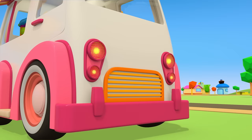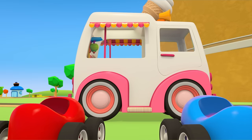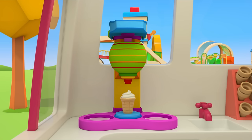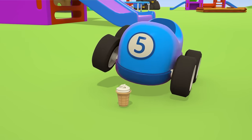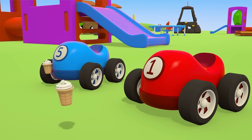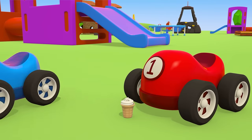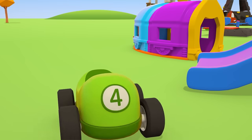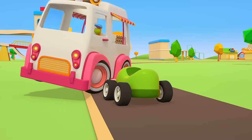Cars don't push each other. There's enough ice cream for everyone. One cone for the blue car. And one for the red car. The truck is driving away.